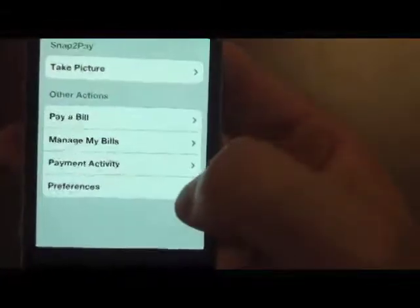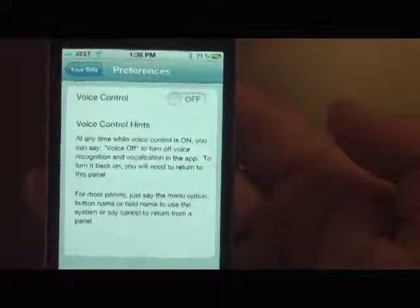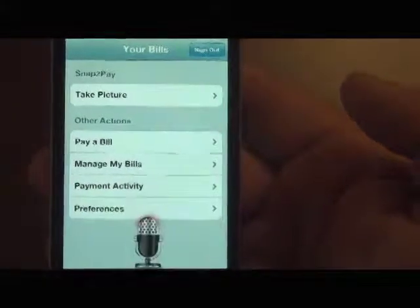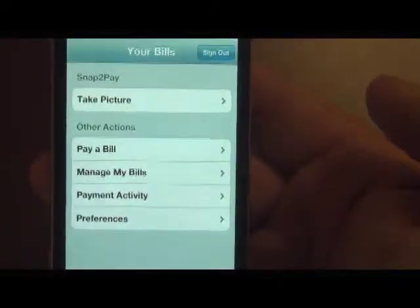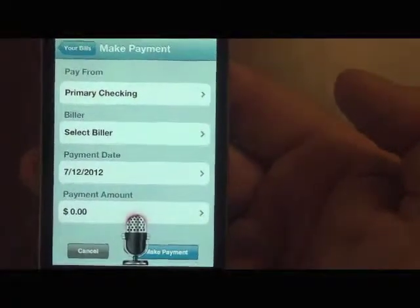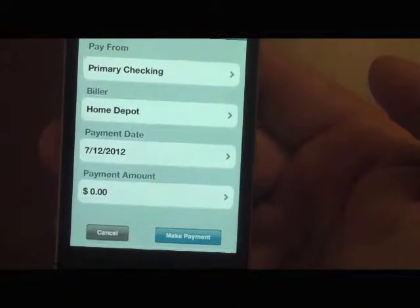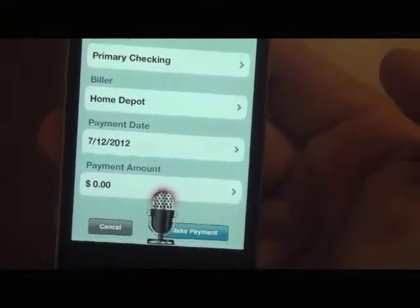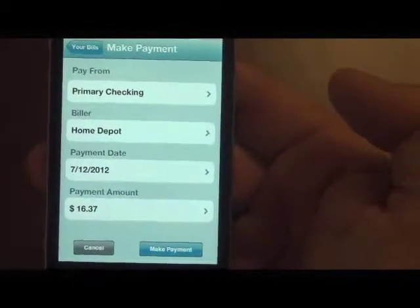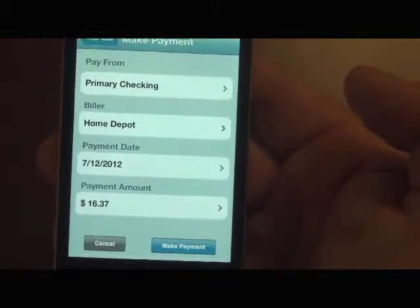If I go back into preferences. Do you want to turn voice control on? Yes. What would you like to do? Pay a bill. Home Depot. Who would you like to pay? Home Depot. How much do you want to pay Home Depot? $16.37. Are you sure you want to make this payment for $16.37 to Home Depot on July 12, 2012?